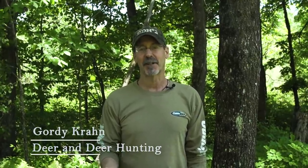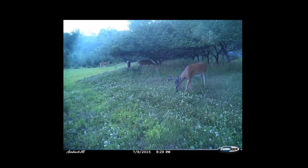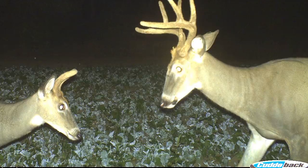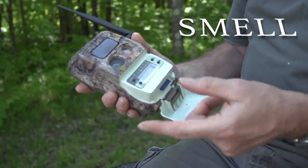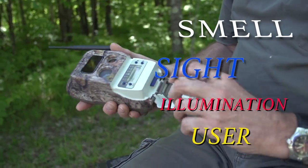Do trail cameras spook deer? Everybody's got an opinion on that topic — some hunters say yes, definitely, others say not so much. The truth is probably somewhere in the middle. We can all agree there's no harm in making your trail cameras as inconspicuous as possible. Let's discuss four ways trail cameras might spook deer: smell of the camera, sight of the camera, illumination, and the user checking the camera.